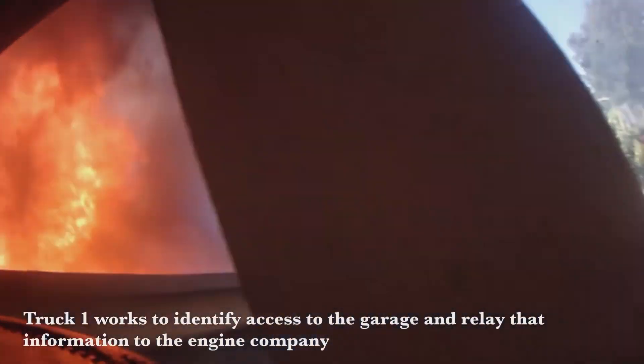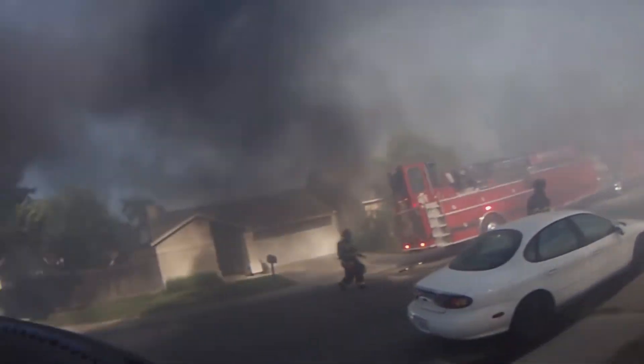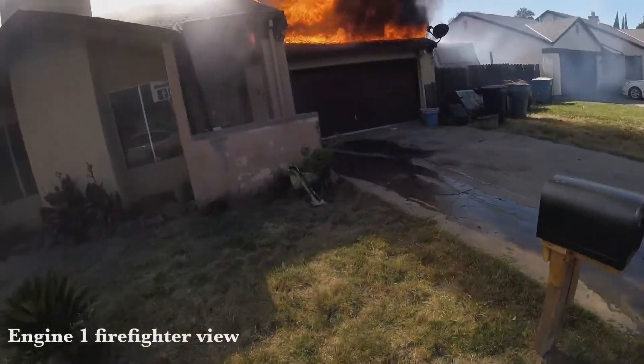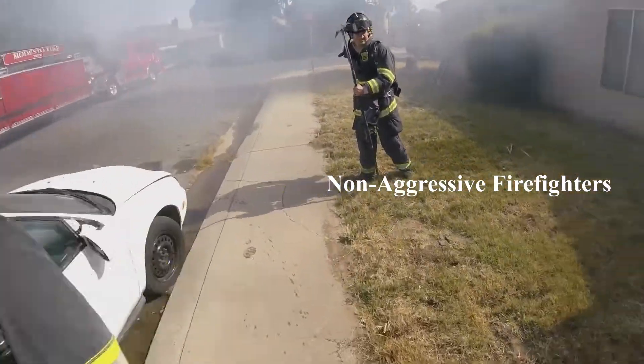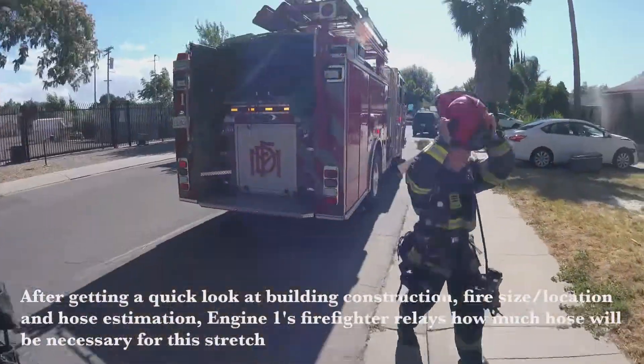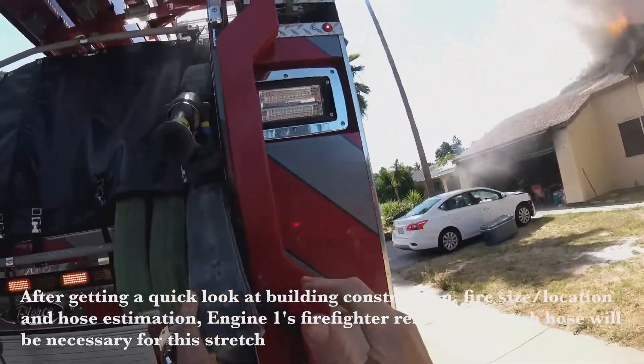By their own admission, the fire was concentrated in the garage portion of the house. Every single firefighter watching this video knows that you identify the seat of a fire and attack it — an aggressive fire attack along with vertical ventilation. The building had self-ventilated, so all they needed to do is get water on the seat of the fire.